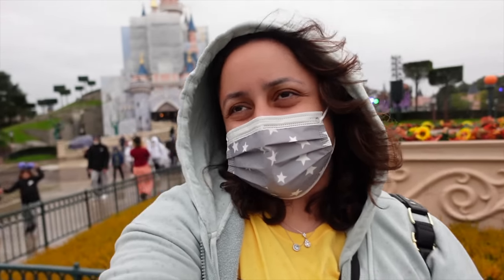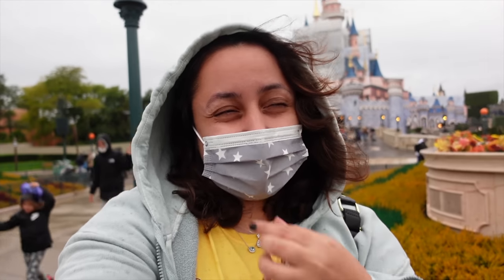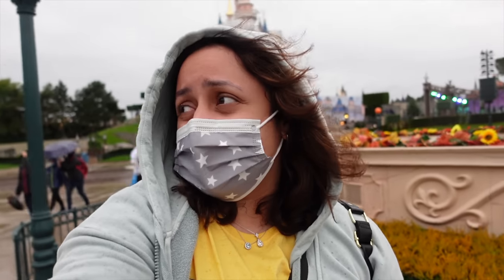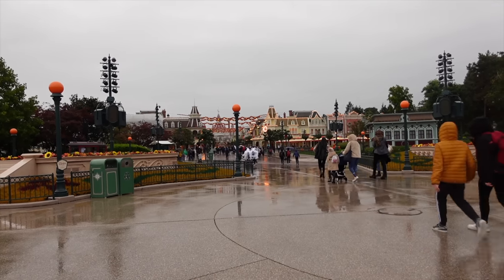Today I want to take you to the two shops that you can find inside the castle here at Disneyland Paris, because they do actually have two shops within the castle, which is quite unique when it comes to Disney parks worldwide. The shops are really cool, unique and really fun, so let's go.